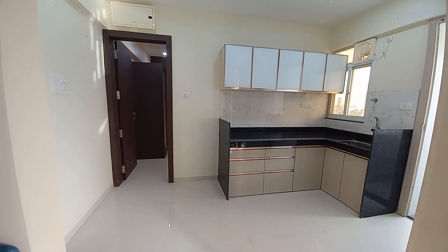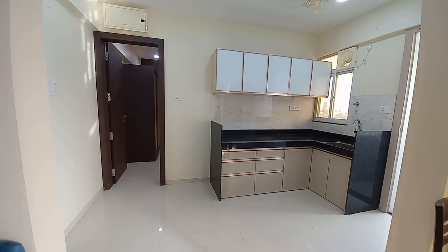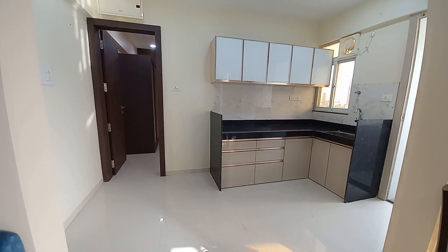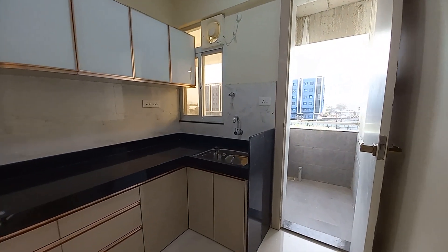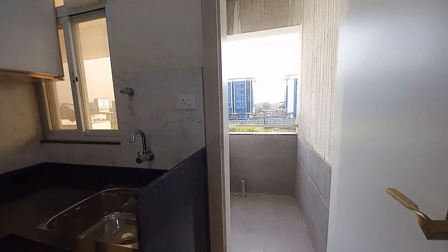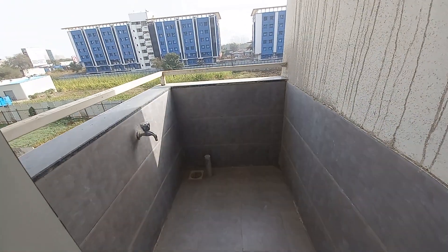This is the open kitchen platform. The open kitchen size is 7 feet by 12 feet. With this open kitchen, you will have a service balcony like this one, which has a size of 6 feet by 4 feet.